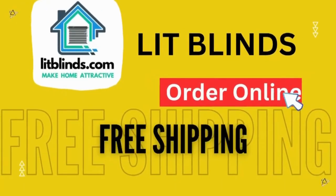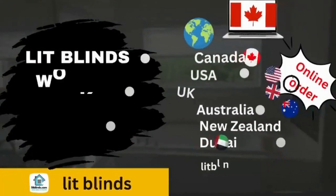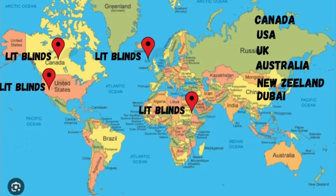Order online with free shipping. Lit Blinds operates in different countries: Canada, USA, UK, Australia, New Zealand, and Dubai. Lit Blinds provides free shipping and 50% off in each country. Order quickly to save.